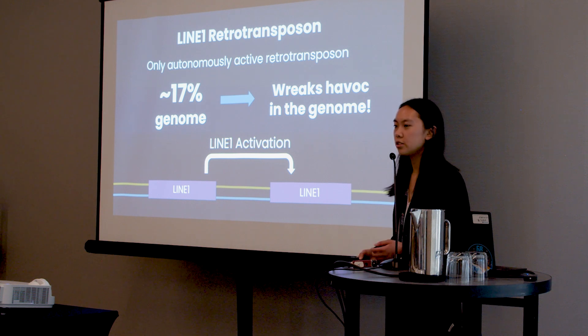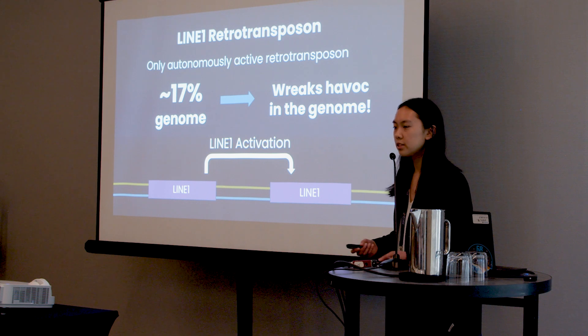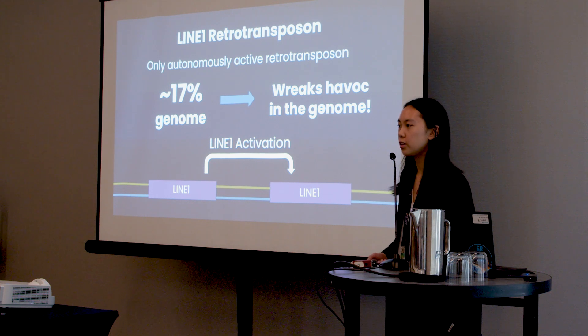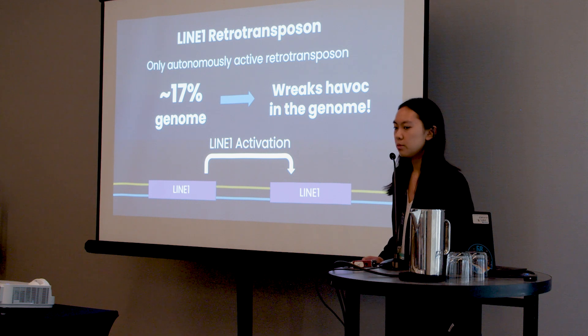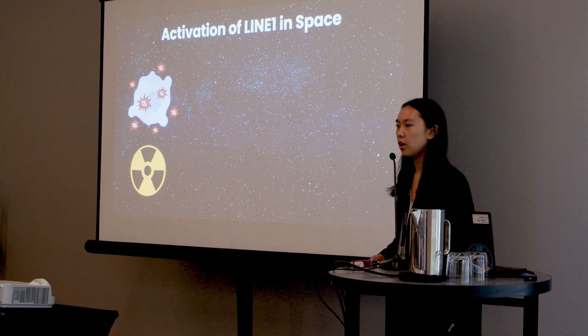If LINE-1 becomes activated, it can wreak absolute havoc on our genome, since activation of LINE-1 can lead to insertional genetic mutations. For example, LINE-1 has been shown to paste itself into key tumor suppressor genes, inducing oncogenesis. For these reasons, LINE-1 is often implicated in disorders like cancer and neurodegenerative diseases. We usually maintain strict control over its expression, primarily through epigenetic regulation such as hypermethylation. However, in space, factors such as radiation and oxidative stress may cause such control to be lost.